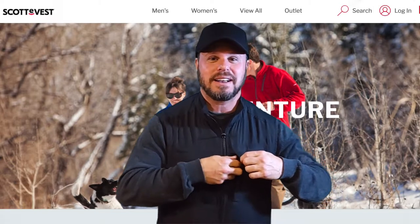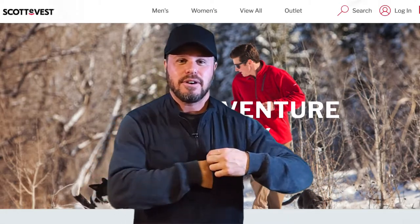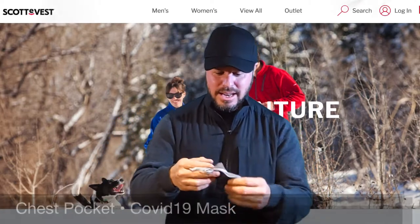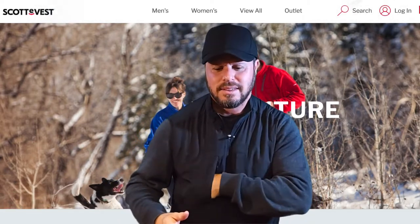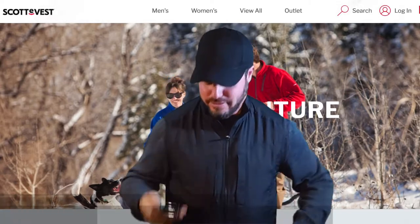The first thing I like is this chest pocket, because I kind of like to keep my phone sometimes kind of high. Oh wait, here's a COVID mask — don't forget that. And here's my phone.